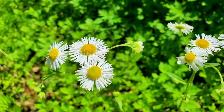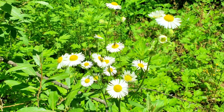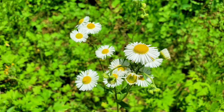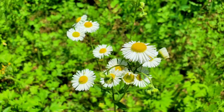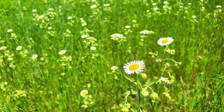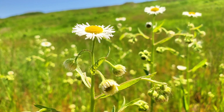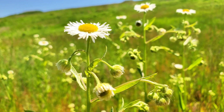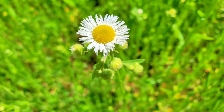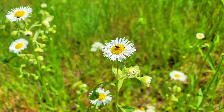Up next are these blooms that resemble miniature daisies. They are annual fleabane, Erigeron annuus, and are indeed members of the Asteraceae family, which includes daisies. Native to North America, they have spread throughout the world and in some regions have become quite invasive. As their name suggests, they are annuals, completing their entire life cycle in a single growing season. Favoring sunny meadows, annual fleabane grows quickly and can form dense stands. The name fleabane comes from the traditional belief that they repel fleas; however, there is little to no scientific evidence to support this. They are quite popular with spring and summer pollinators.